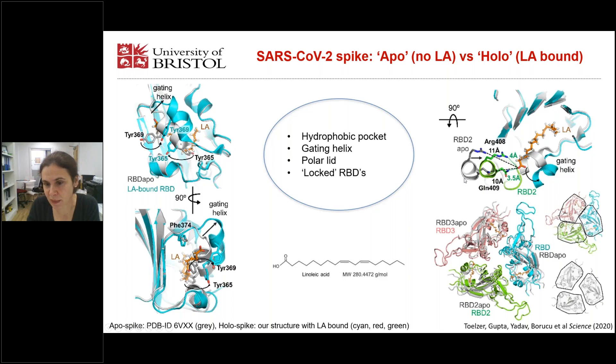The second RBD contributes positively charged residues to interact with the carboxyl head group. To do so, it moves six angstroms closer to the first RBD, and as a consequence, the conformation in the RBD trimer is much more compact. The RBDs are much closer to each other compared to the APO structure, where the distance between the two RBDs is 11 angstroms more.